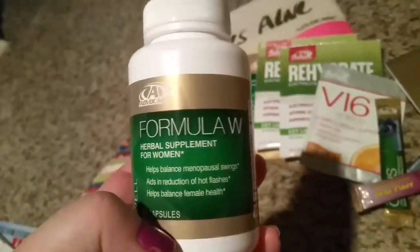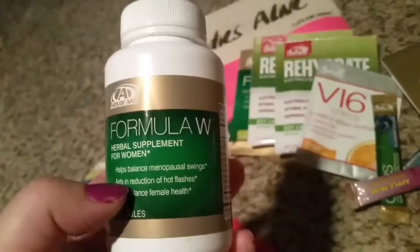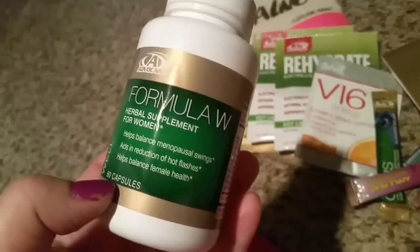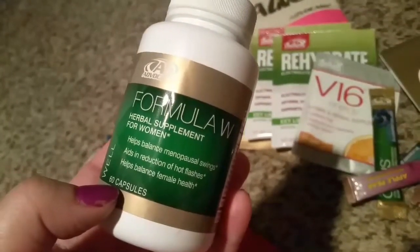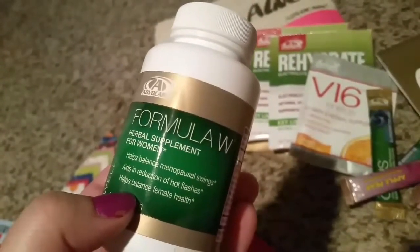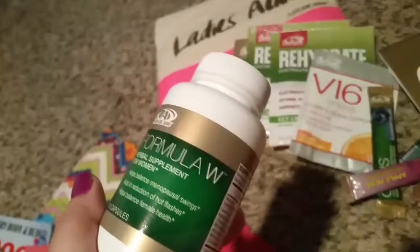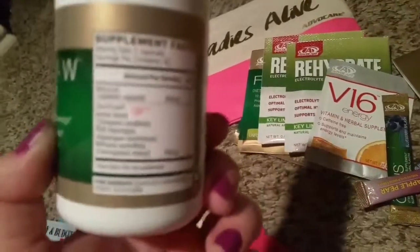I just tried one of these today. I'm not sure if this is really for my age because it says it helps balance menopausal swings. I do have hot flashes but I'm 31 and a half, so I'm not sure I need this — though it does say it helps balance female health. I didn't read into it before I took one; I probably should have.